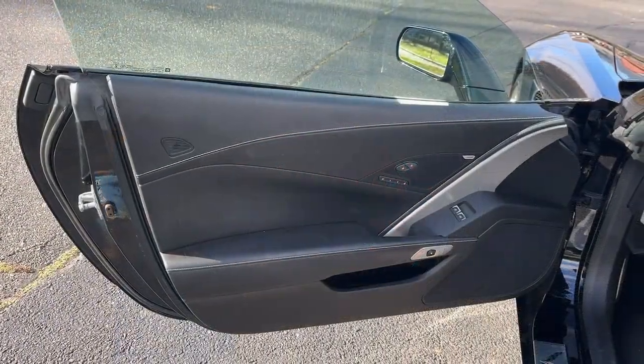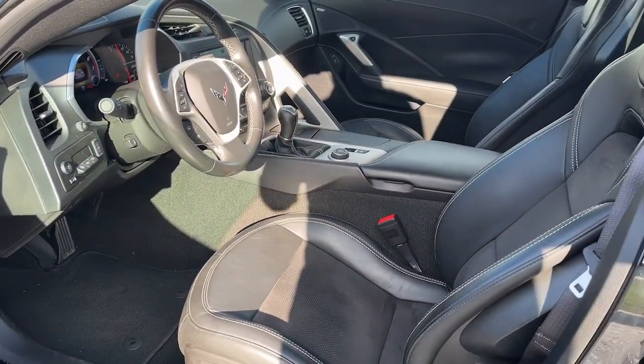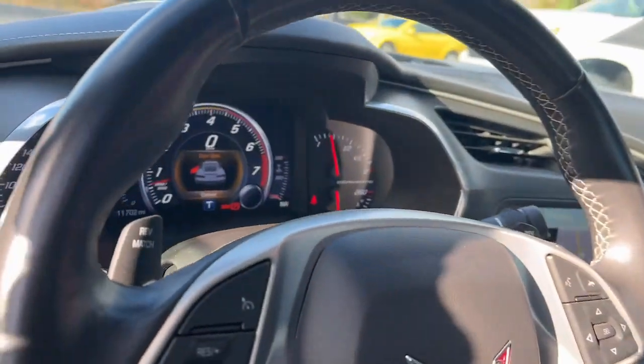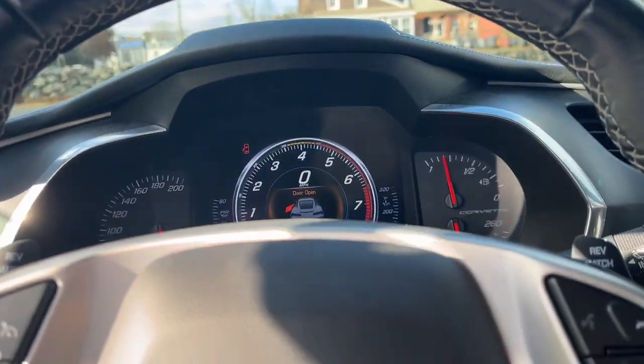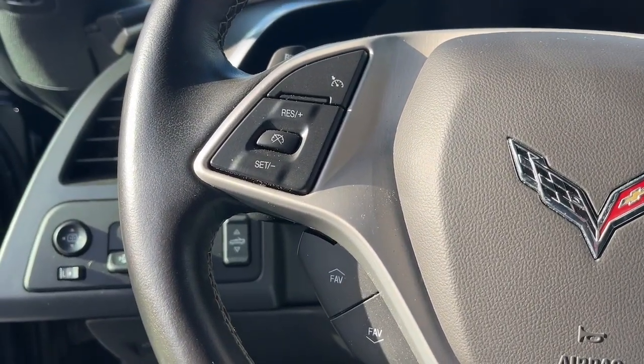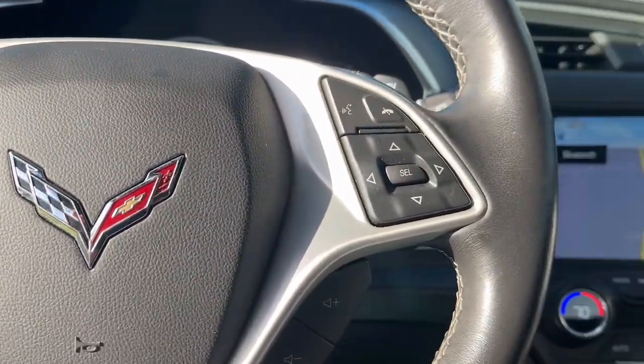These are just some of the great options this vehicle comes with: navigation system, keyless entry, satellite radio, power passenger seat, alarm, heated front seat, dual zone AC, stability control, leather steering wheel, and traction control.